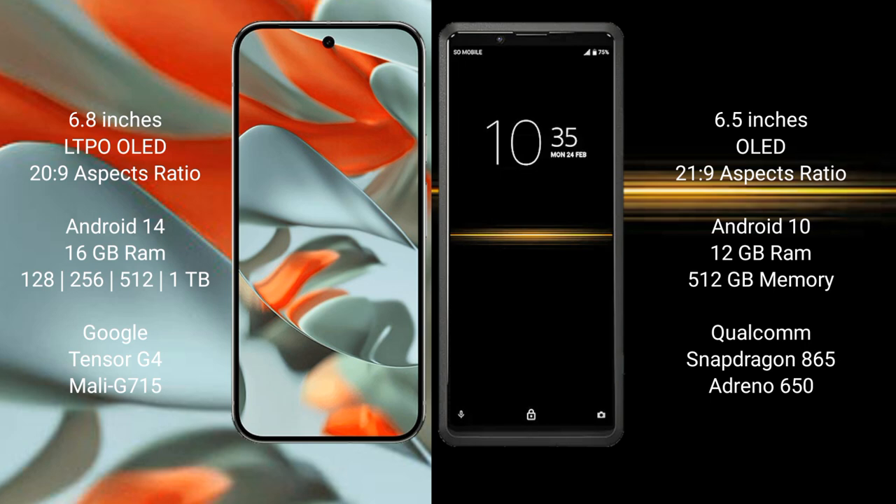Google Pixel 9 Pro XL comes with 16GB RAM and 28GB to 56GB, 512GB, and 1TB internal storage, with a Google Tensor G4 processor and GPU Mali-G7815. Sony Xperia Pro comes with 12GB RAM and 512GB internal storage, a Qualcomm Snapdragon 865 processor and GPU 650.